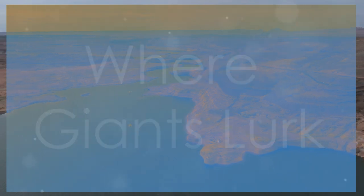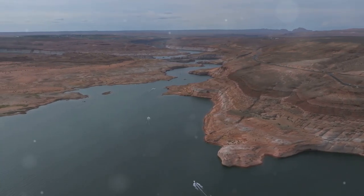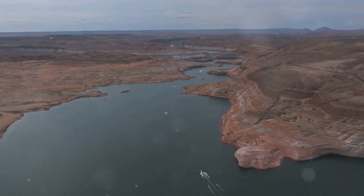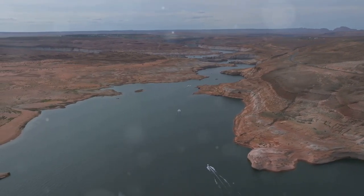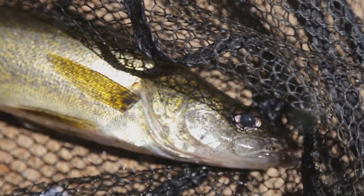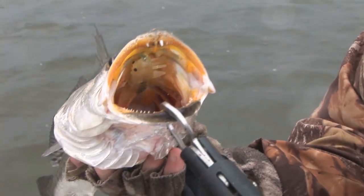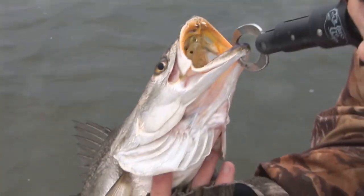Our first stop is Lahontan Reservoir, a hidden gem nestled in the heart of Nevada. This expansive body of water stretches over 17 miles, offering a serene escape for anglers and nature enthusiasts alike. Known for its monster walleye — some over 10 pounds — Lahontan Reservoir is a dream destination for those seeking a thrilling fishing experience.